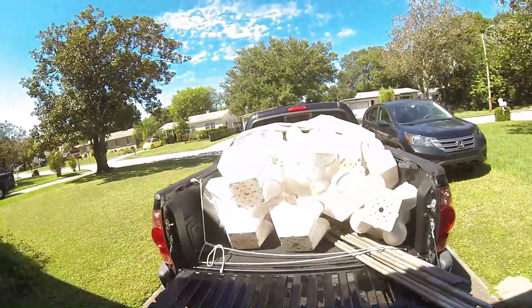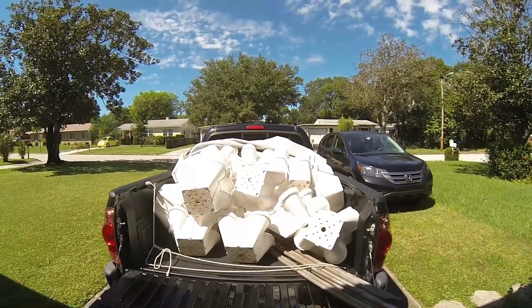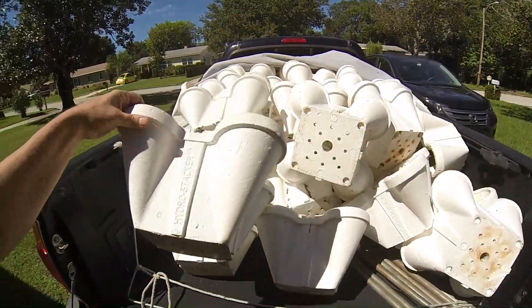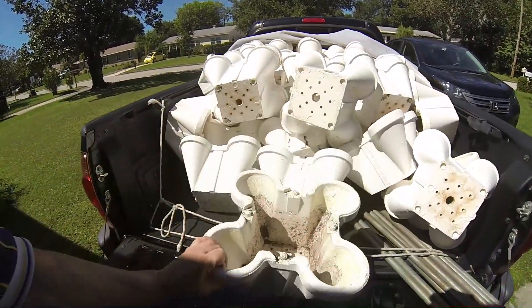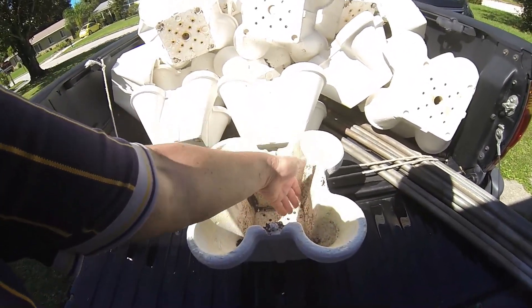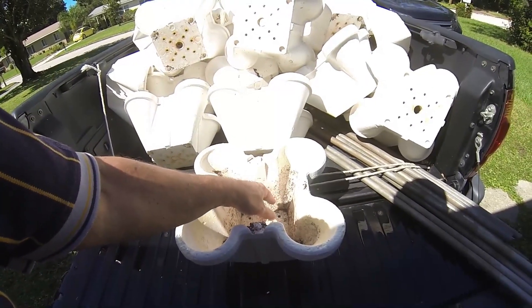Hey YouTube! I'll show you what I got. I got 10 stacks of hydro stackers and these are different from my vertigro stacks because they've got these shoots where the plants go down into the medium.